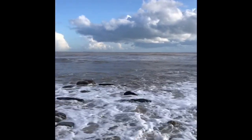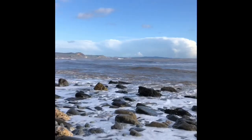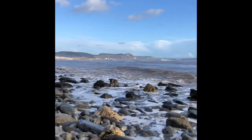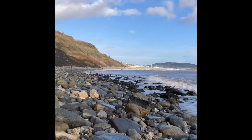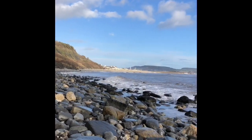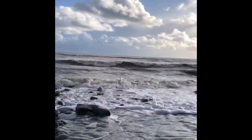Beautiful day here on the Jurassic Coast. The sea is still quite rough after the stormy weather in January. I'm heading out as the tide lowers towards the Ammonite Graveyard, to see what fossils I can find washed up on the beach area here.